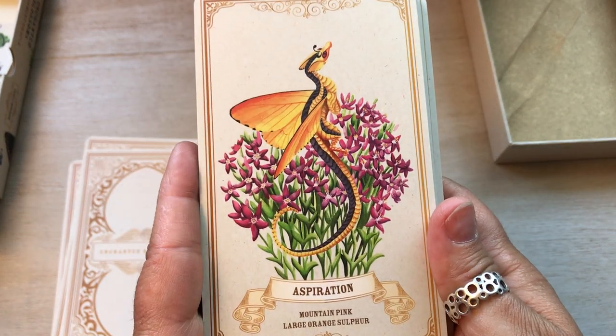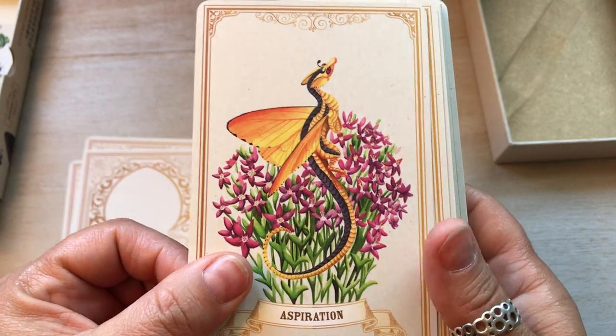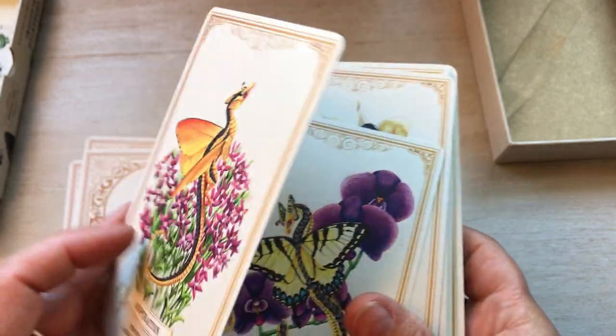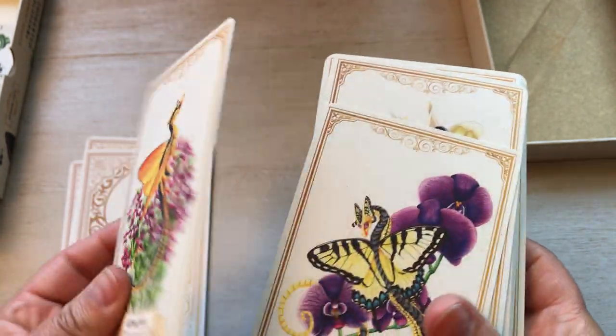So: Aspiration, Mountain Pink, Large Orange Sulfur. How beautiful. If I saw a real butterfly like this, I think I'd run away from it.